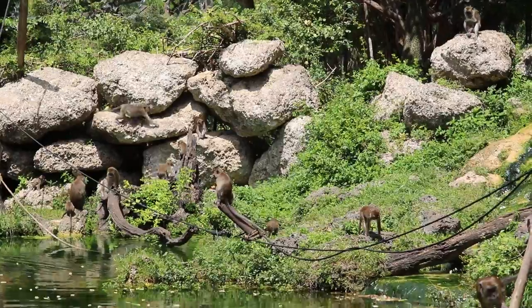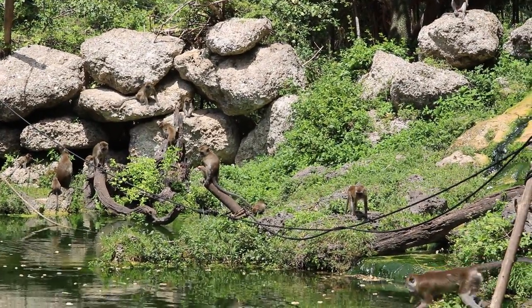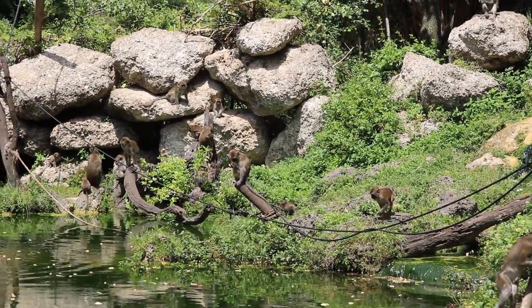The lifespan of a java macaque is generally 20 to 25 years in the wild, and can be longer in captivity.